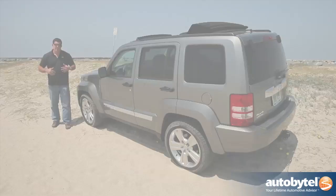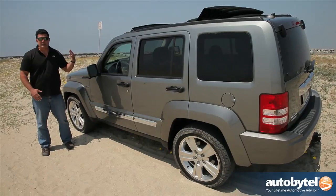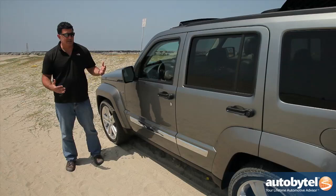The Jeep Liberty is ideal for people who are really going to use it the way it was intended to — on soft surfaces like sand, off-roading, or in mud and snow. But if you're going to drive around town, I don't really recommend this car because it's rather heavy, doesn't get very good fuel economy — we averaged about 17 to 18 miles to the gallon — and both the engine and transmission are pretty outdated. Basically, you've got an outdated design with outdated technology, and I think you could do much better for your money.